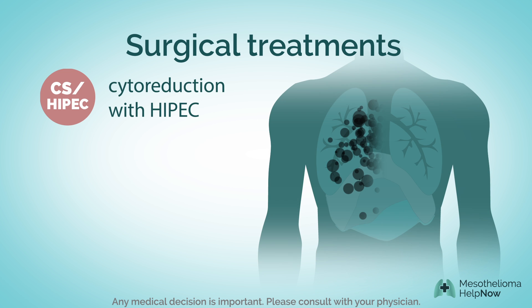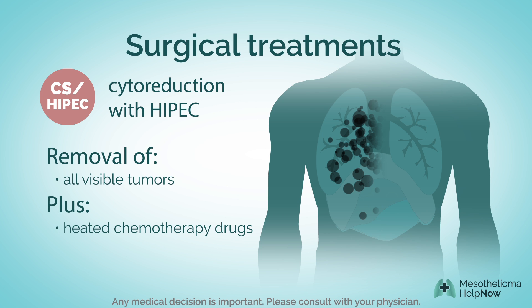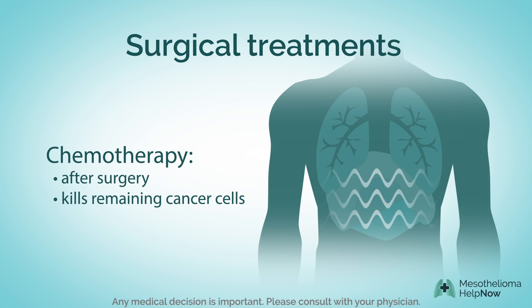A third option is called cytoreduction with HIPEC. All visible tumors are surgically removed, and heated chemotherapy drugs are infused directly into the abdomen to help kill cancer cells left behind. Because surgery alone can't remove all of the mesothelioma cells, traditional chemotherapy or radiation may also be recommended after surgery.